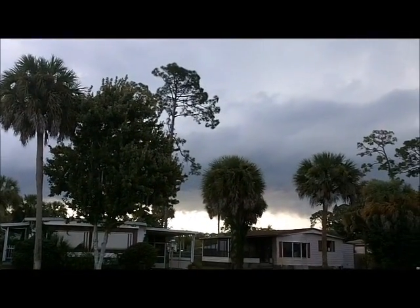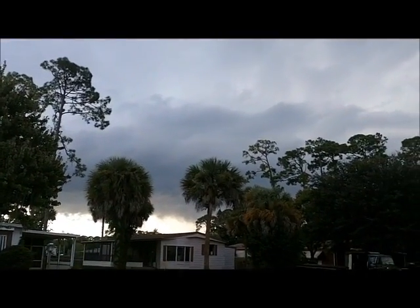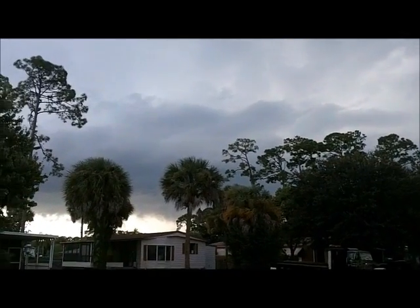I'm gonna let you know now we're in range for positive CGs to come out of the top of the cell. See how the updraft is starting to skirt over us.